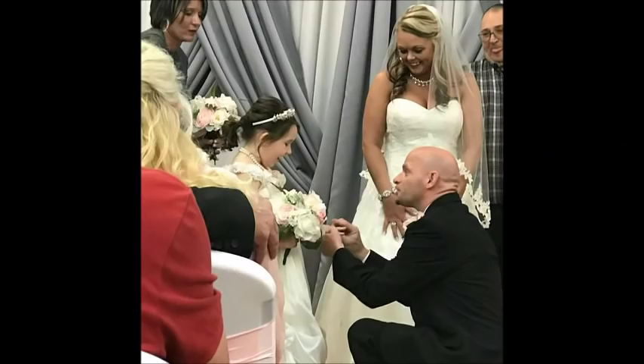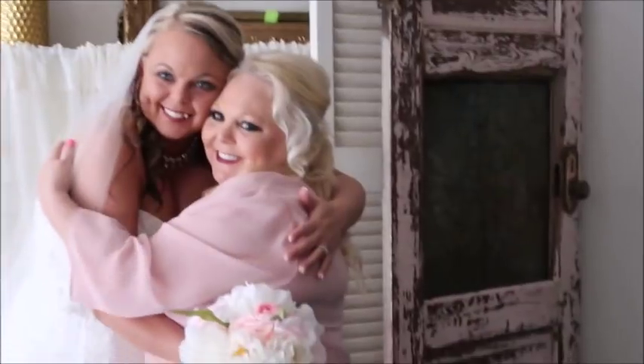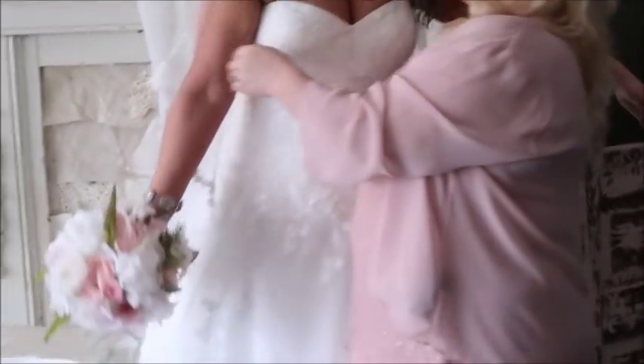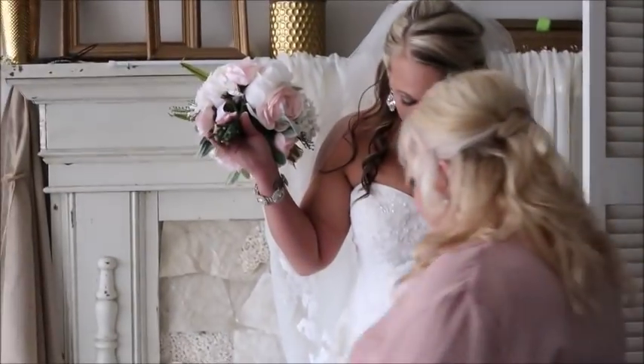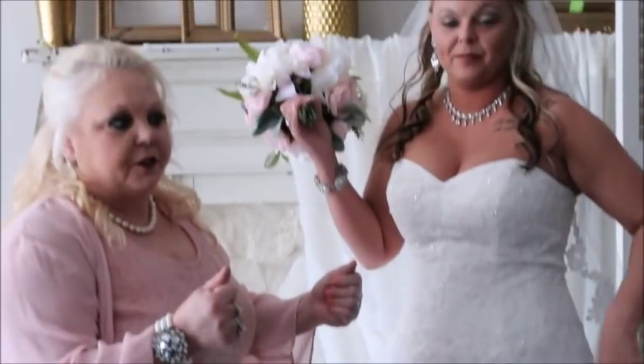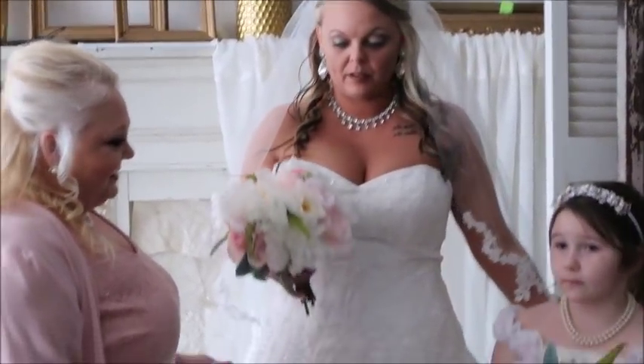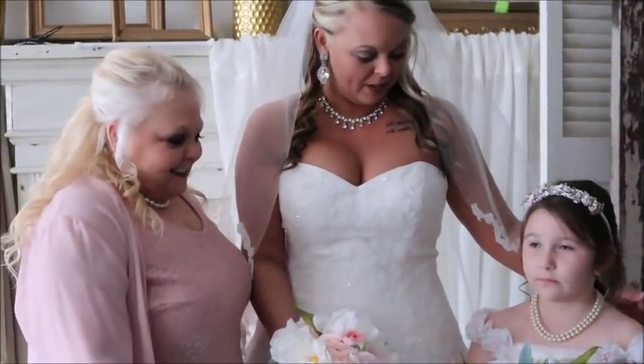My next tip is to capture the meaningful moments — moments like when the husband-to-be made a promise to the daughter first. I thought that was such an amazing moment. And of course the mom and daughter getting ready for the wedding — all those moments are what make your day special. Those are the things you will definitely remember long after the wedding day is over, so make sure you capture those meaningful moments.